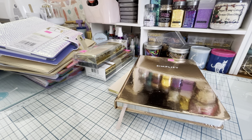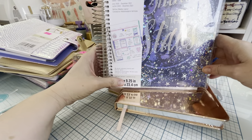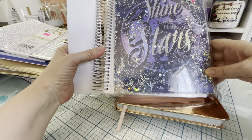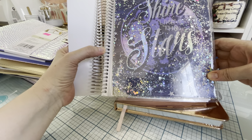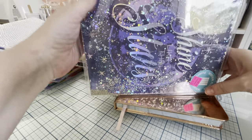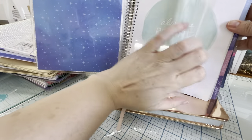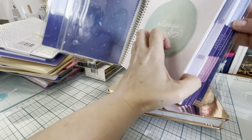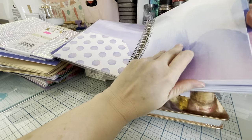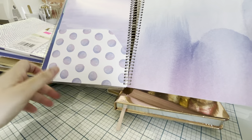Oh my gosh, this is so cool — this has a shaker on it! It's an 18-month spiral planner, July 2020 through December 2021, normally $29.99, and it says 'Shine Like the Stars.' It's a vertical planner with a built-in shaker, a pocket, and another pocket. That's so cool! We got one of those.